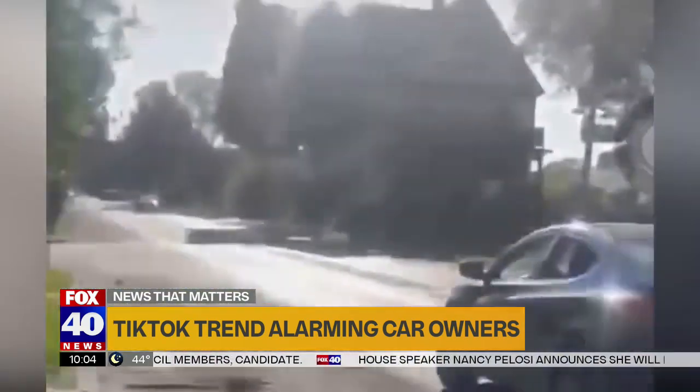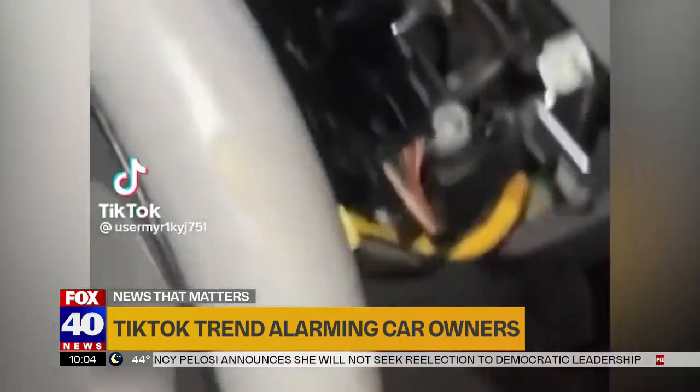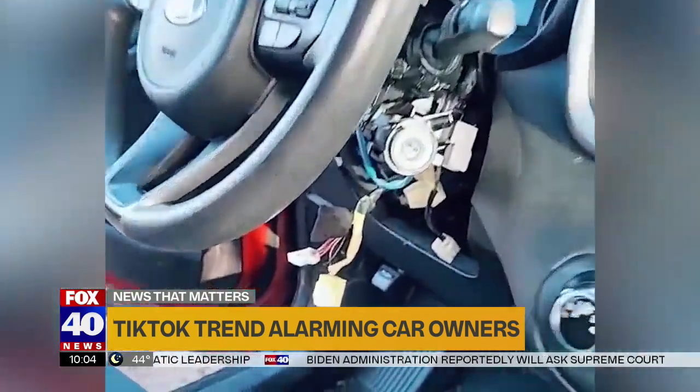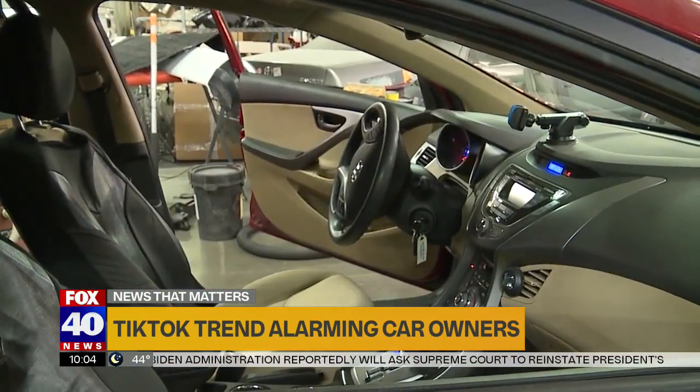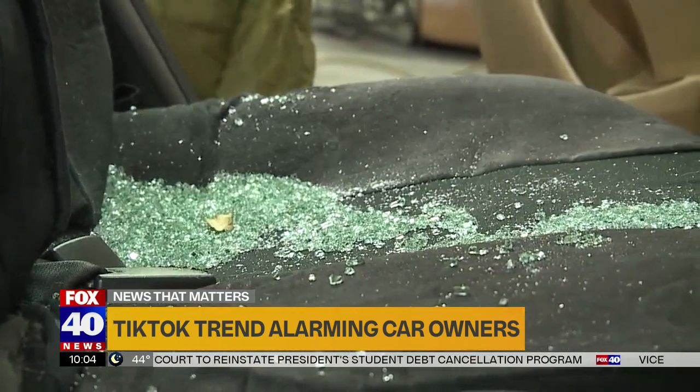The now infamous trend first began by TikTok users in Milwaukee, who demonstrated how to steal a Kia with just a couple of tools. McGee tells Fox 40 most vehicles have metal lock casings, but the Kias and Hyundais, stolen for street racing, use plastic.